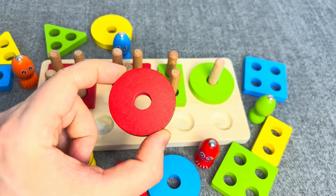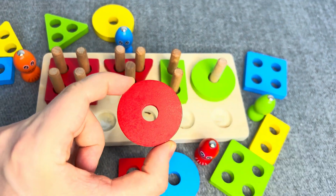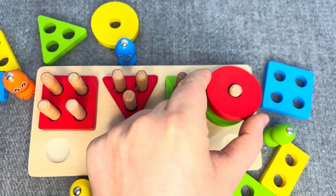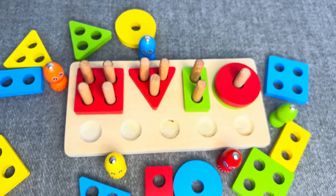This is a red circle! One socket! No! No! Oh, nice! Let's find next!